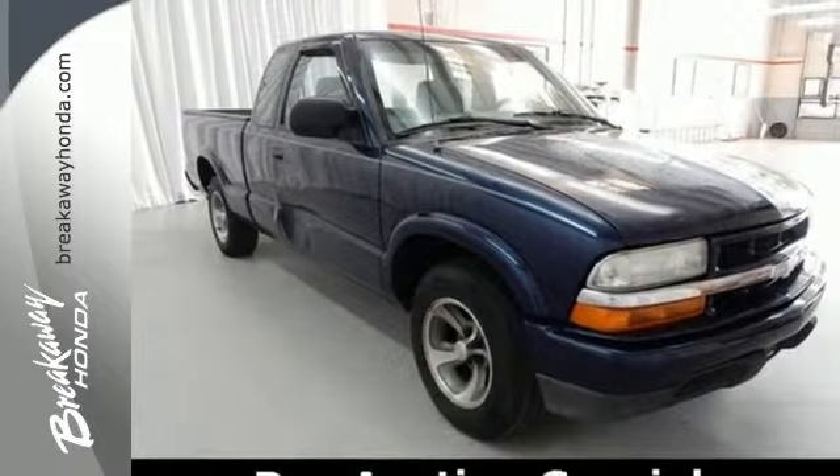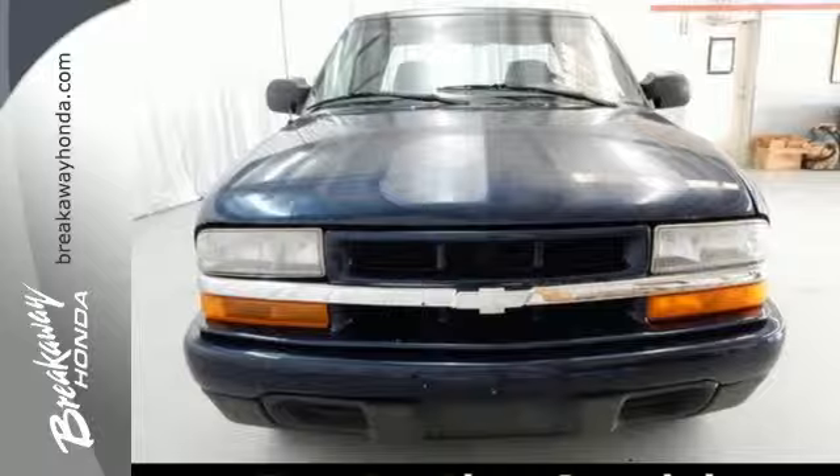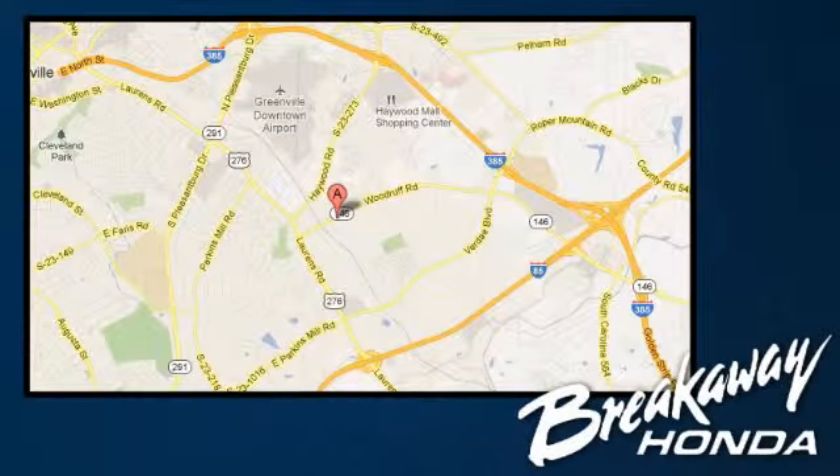This full-featured, ruggedly-built compact pickup is equally at home on the job or at play. Call, click, or stop in today. We're conveniently located at 330 Woodruff Road in Greenville, South Carolina.